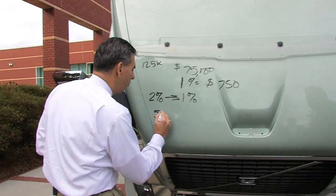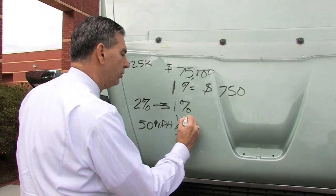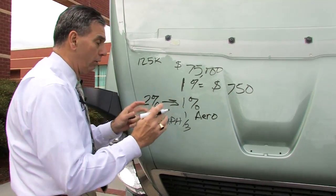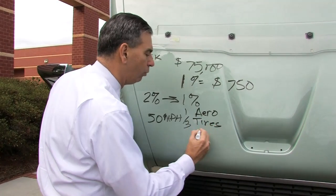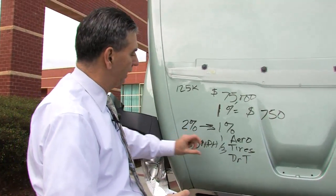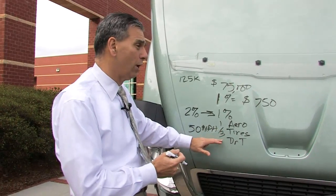At about 50 miles per hour, it's a rule of one-third: one-third basically goes to aerodynamics, one-third goes to the tires, and one-third goes to the drivetrain. So you're splitting the fuel that's used equally between aerodynamics, tires, and the drivetrain.